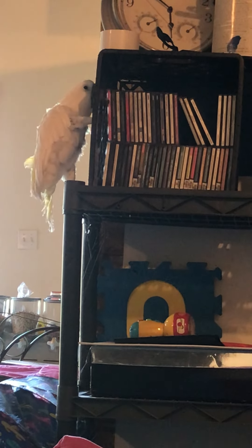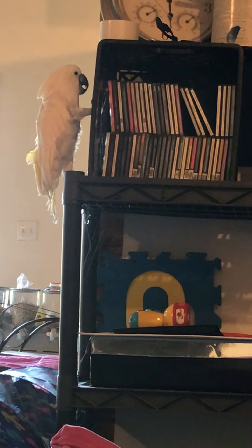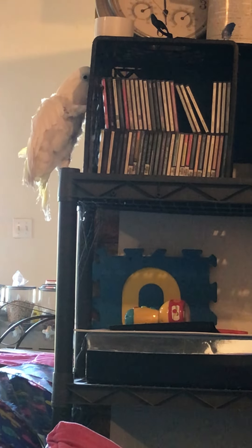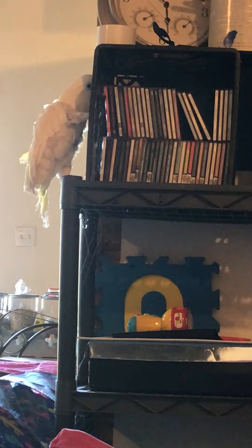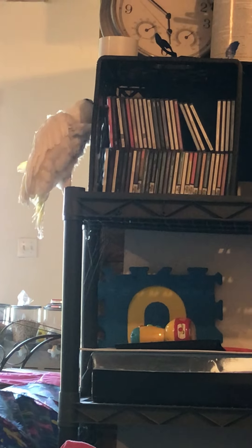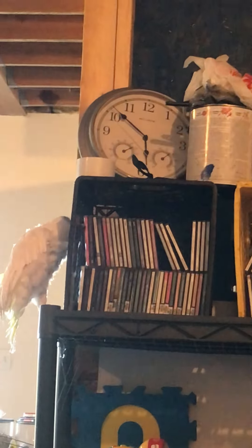As of right now, the only place he can't get to is up there. And I can't get up there either, so I can't use that for storage.